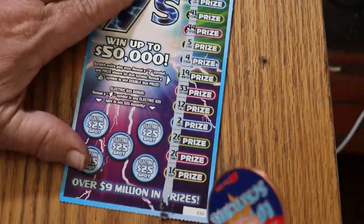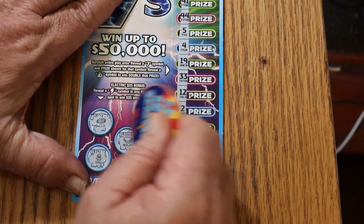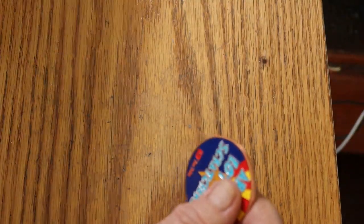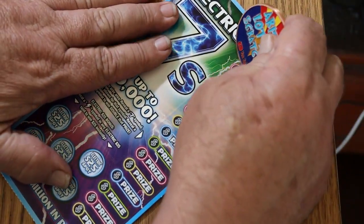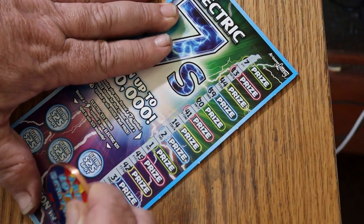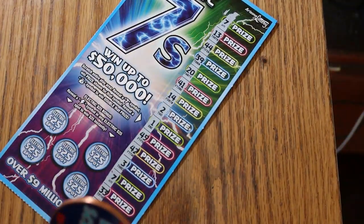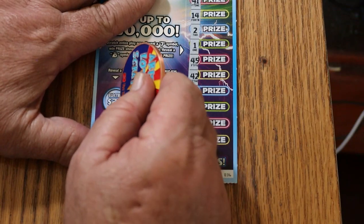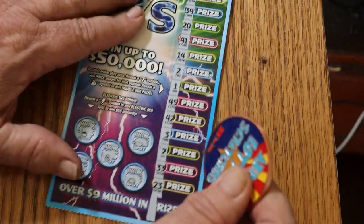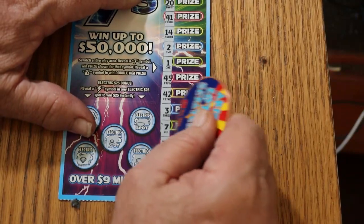Nothing there on that ticket either. I haven't hit a lightning bolt on one of these spots in a minute — it's been about a month or so. Ticket 35 — we got a 7 at the top and a 7 on the bottom. Two 7s going there — that's good. No lightning bolts though. Five there, five there for ten. Ten dollar winner.